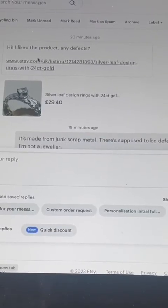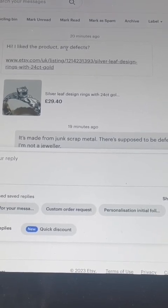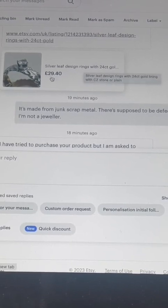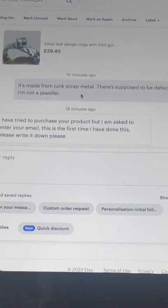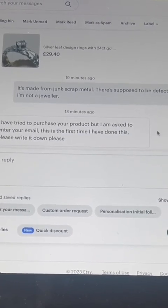I got a message on my Etsy: 'Hi, I like the product. Any defects? Silverleaf design rings with 24 karat gold, £9.40.' I replied and said it's made from junk scrap metal — there are supposed to be defects. I'm not a jeweler.